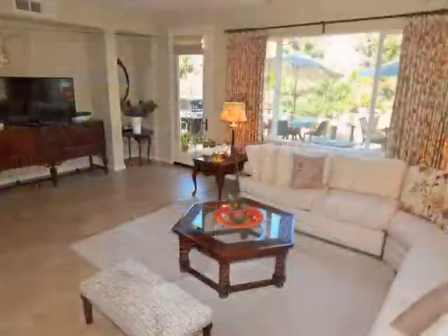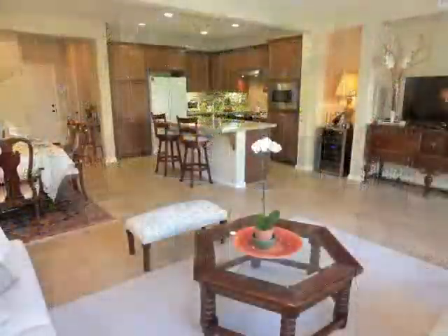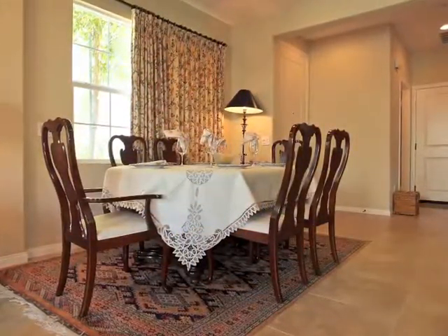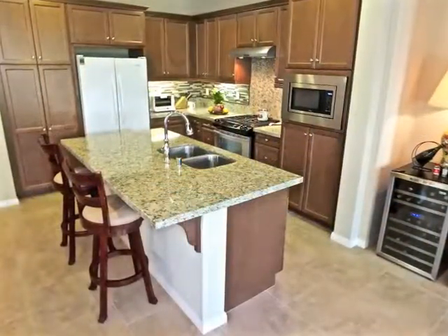Open, yet intimate, the living room is captivating. Formal dining is stunning, as is the gourmet kitchen.